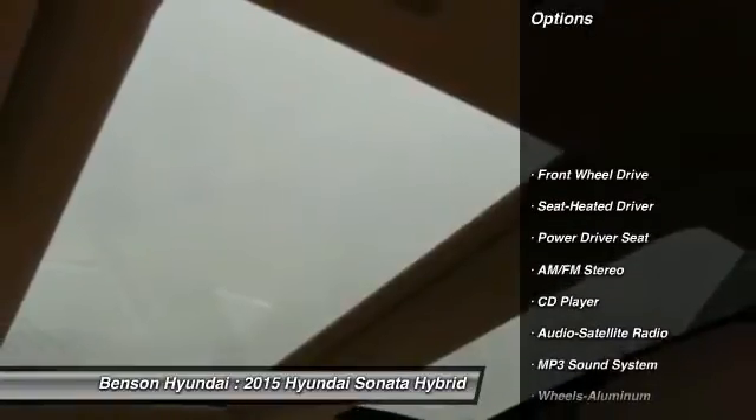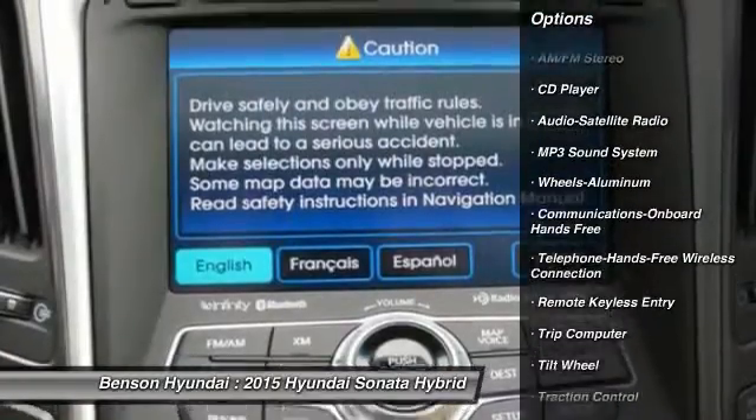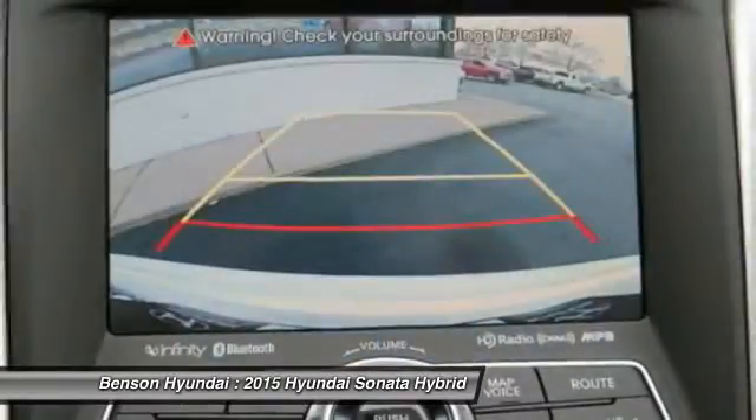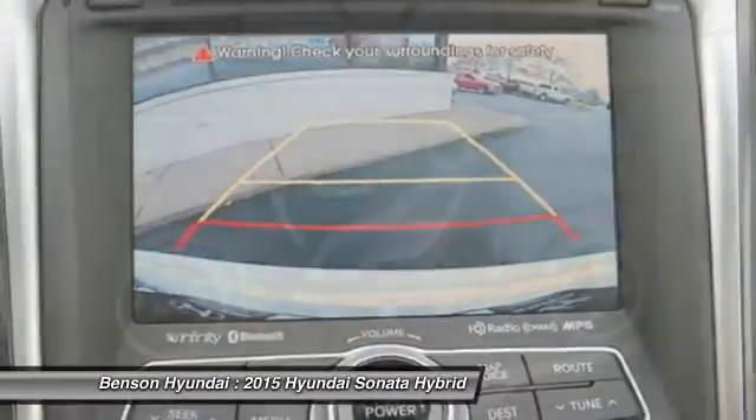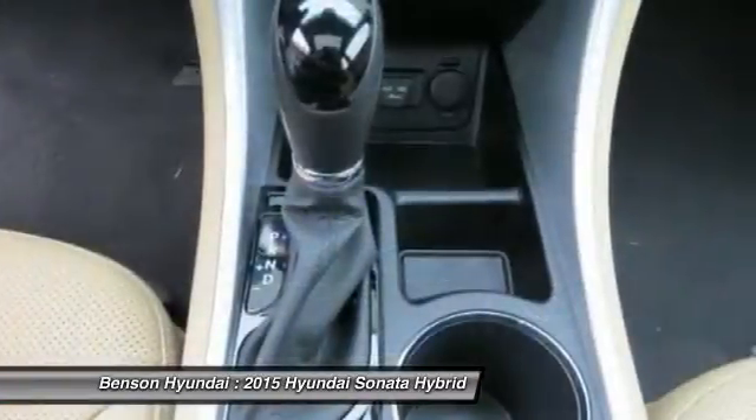Here are some of this vehicle's great options: anti-lock braking system, traction control, Bluetooth wireless data link for hands-free phone, home link garage door opener, air conditioning, front power steering, cruise control, aluminum wheels, AM FM stereo radio, hands-free communication.